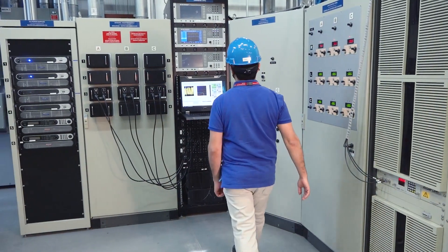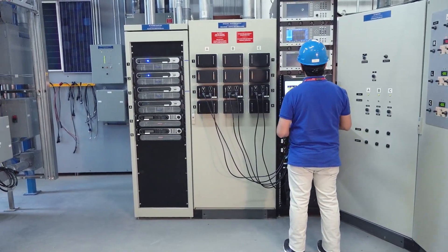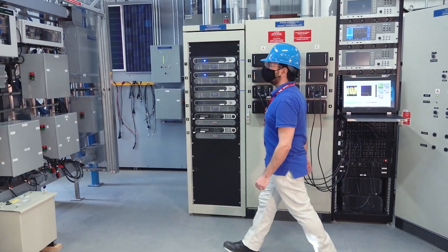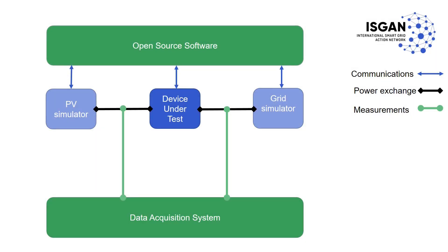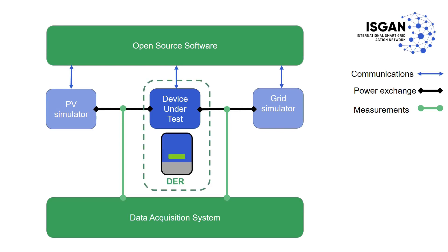SGRFIN is also conducting automated certification tests of DERs with the same laboratory facility layout. Ultimately, this laboratory layout in combination with the open-source software tool offers a solid validation system that could be used by any DER vendors, universities, research institutions, and certification laboratories.